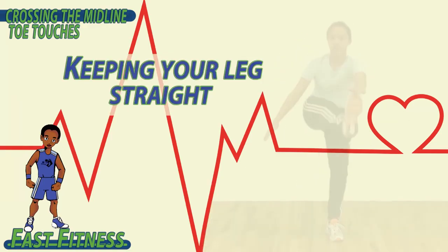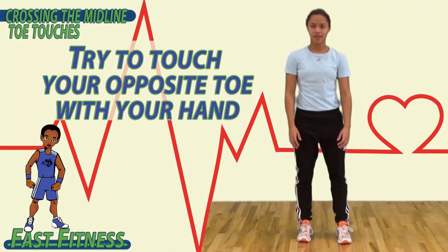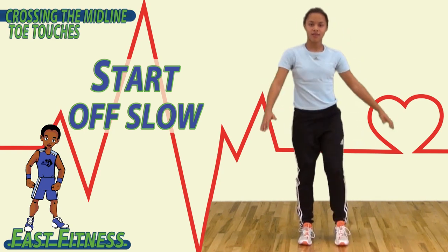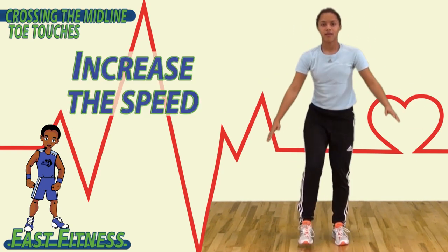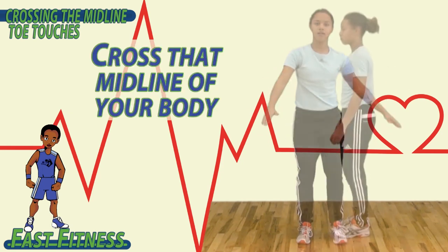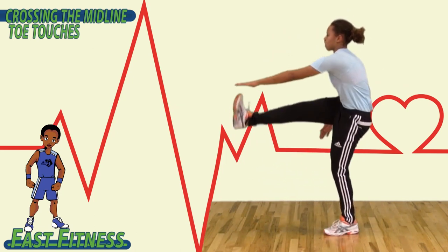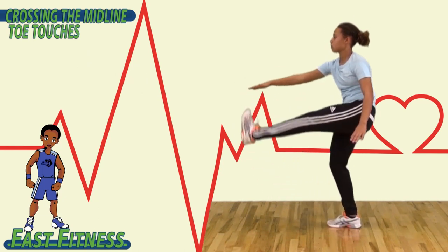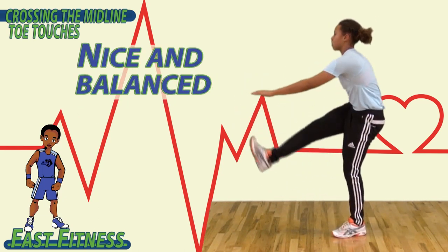To begin, keeping your legs straight, try to touch your opposite toe with your hand and then switch. Start off slow, and as you feel more comfortable and balanced, go ahead and increase the speed. Cross that midline of your body, touching your hand to your toe. Try to keep your leg as straight as you can. Chest up, head looking forward, nice and balanced.